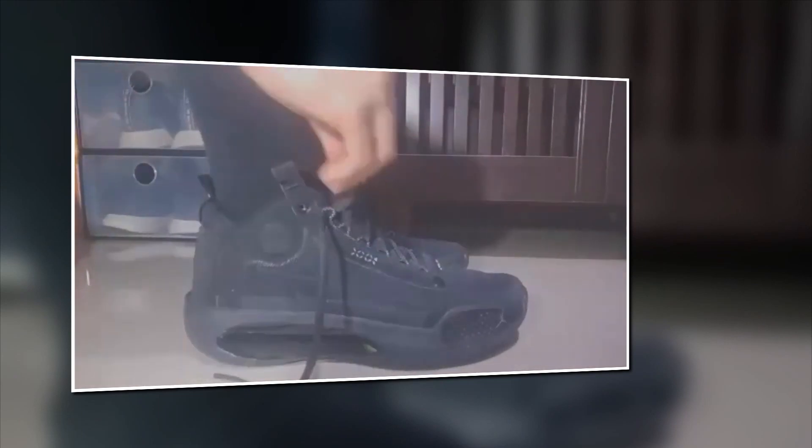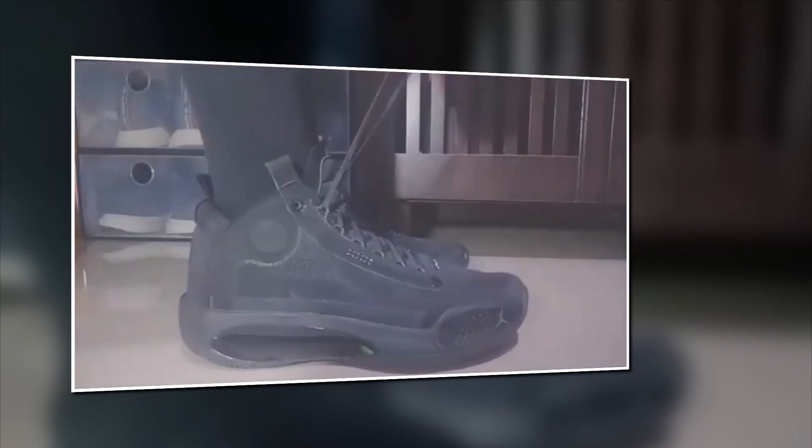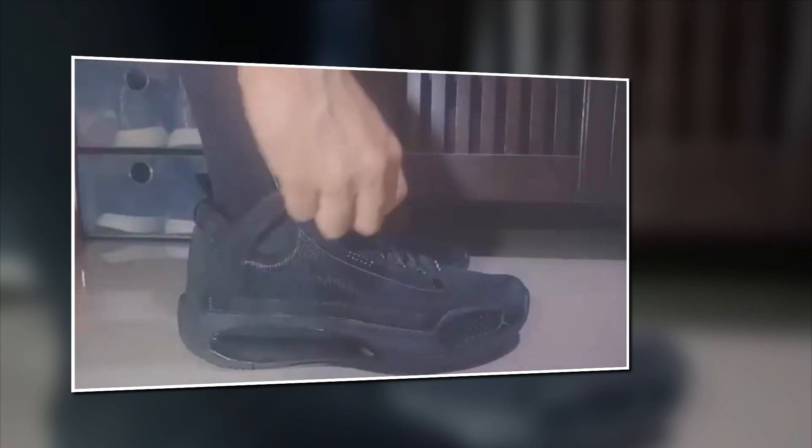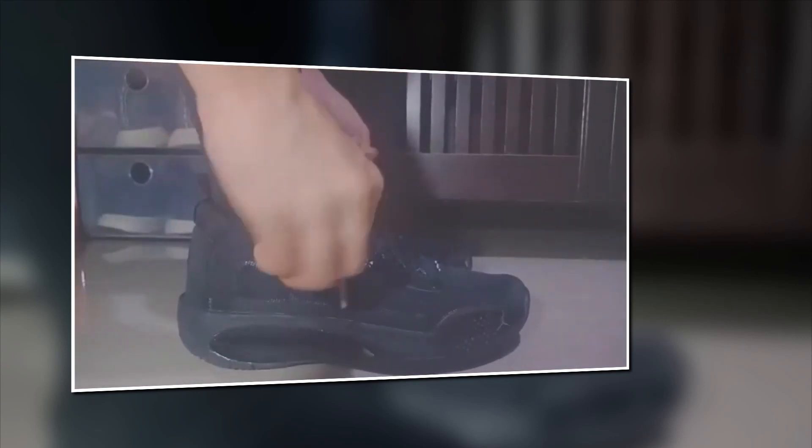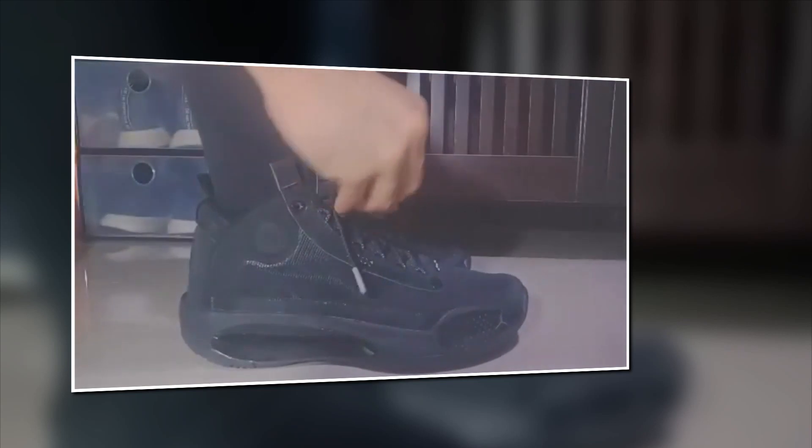The Air Jordan line has come a long way. Starting from Jordan 1 back in 1985, now we're on the Air Jordan 34s, and each numbered pair has many colorways and collaborations. It was initially released on September 25th of last year, and it retailed at $180.